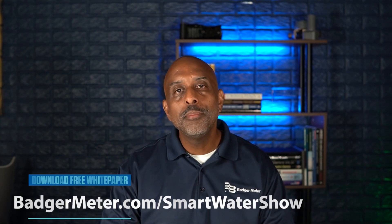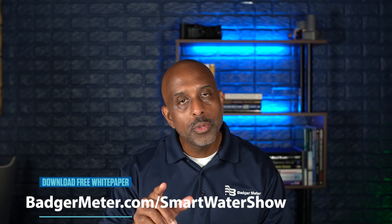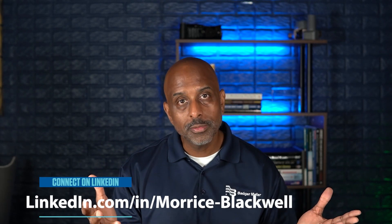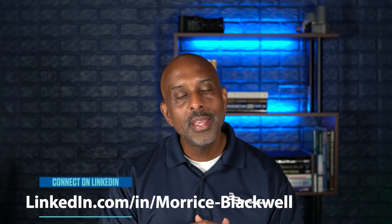If you'd like to delve into this topic even more, I've put together a free white paper you can download by going to badgermeter.com/smartwatershow and searching for episode one. This white paper covers the four points we talked about today as well as a few bonus points. If you have questions, ask in the comments below or connect with me on LinkedIn. If you found this content valuable, be sure to click the like button. Stay tuned for next week's episode where we'll discuss how to get your customers to stop calling about their high water bill and take ownership of their usage. Thanks for watching — we'll catch you next time on the Smart Water Show.